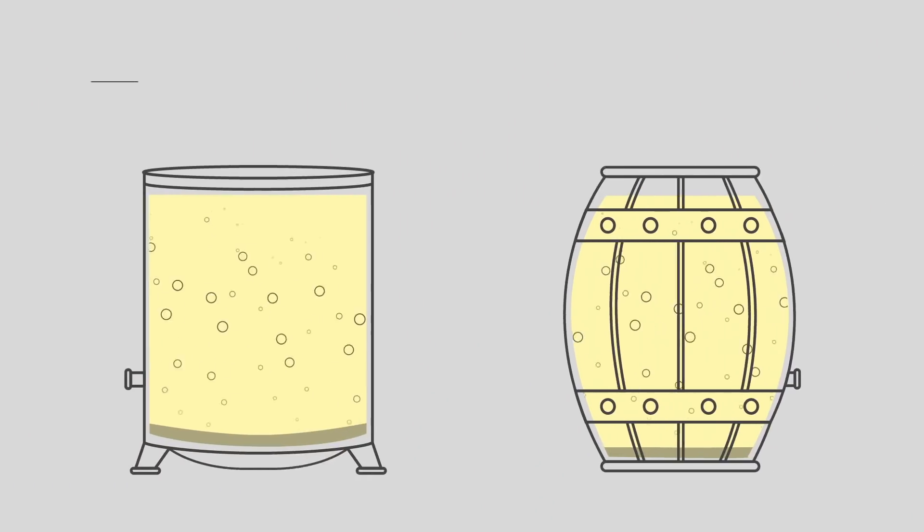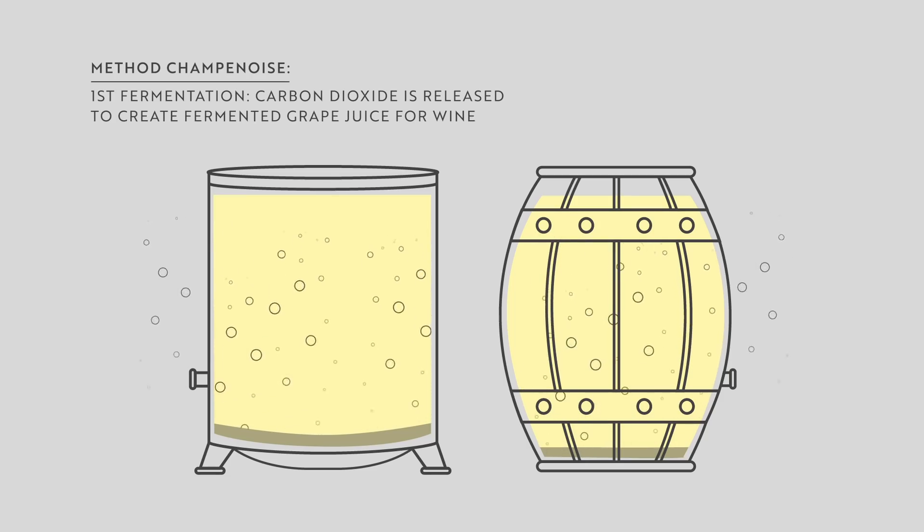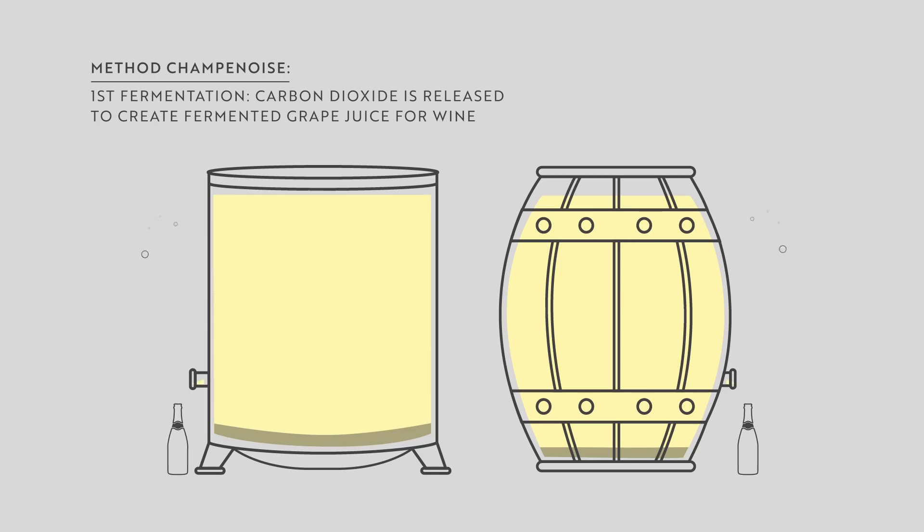Champagne is a wine — it's not just bubbles. The first fermentation, like in Burgundy for white wine, happens under barrels or tanks where grape juice becomes wine under the influence of yeasts. It could actually be sold as still wine from champagne, which existed 100 years ago — it was called Coteaux Champenois, a white non-sparkling wine from champagne.